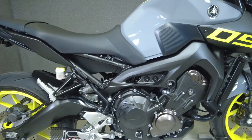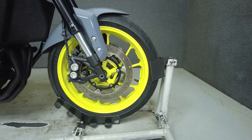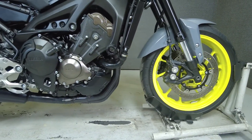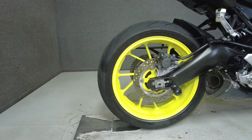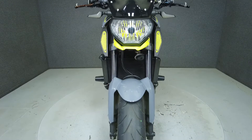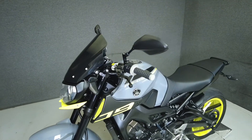Slim, compact, and agile, the FZ09 is a stylish and comfortable sport bike. Powered by an 847cc three-cylinder engine, the FZ09 puts 115 horsepower and 64 foot-pounds of torque through a six-speed transmission. It weighs in at 414 pounds and has a 32.1 inch seat height.